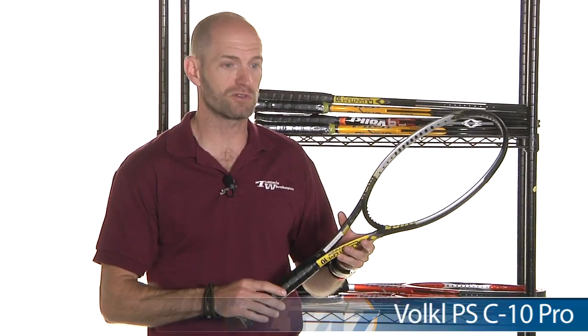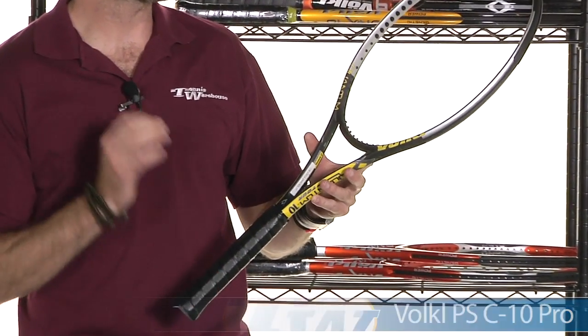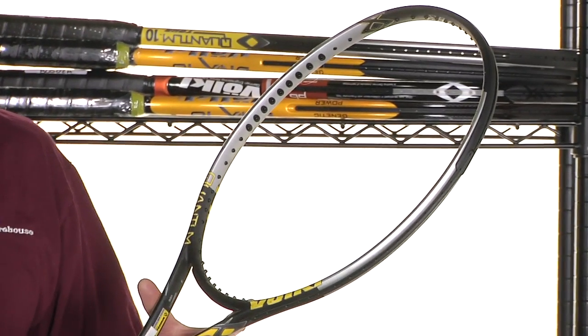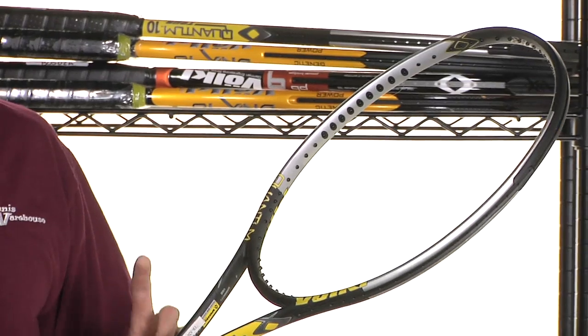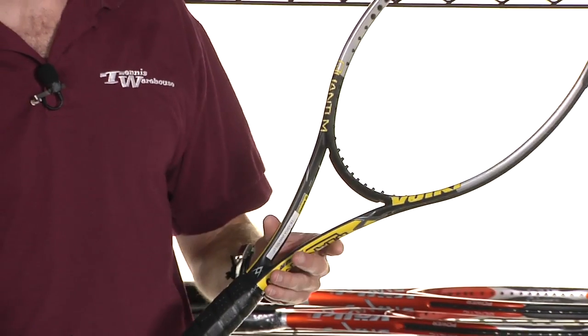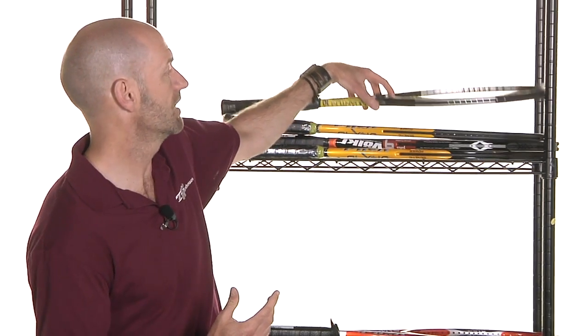This is Volkl Pro Stock. These were rackets made for players when they were sponsored by Volkl. For instance, this is a John McEnroe racket when he was swinging Volkl sticks out on the Seniors Tour. It's actually a C10 Pro underneath a Quantum 10 cosmetic — a completely custom cosmetic on a different stick. He's using the C10 Pro; when the Quantum 10 came out, they gave him the new cosmetic, but he stuck with the same frame.